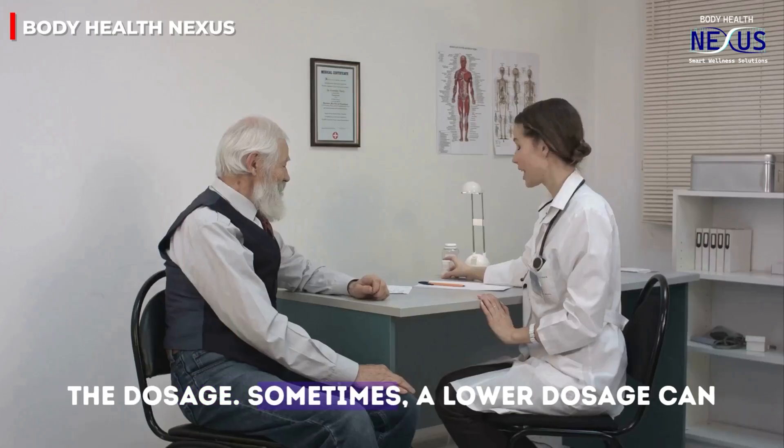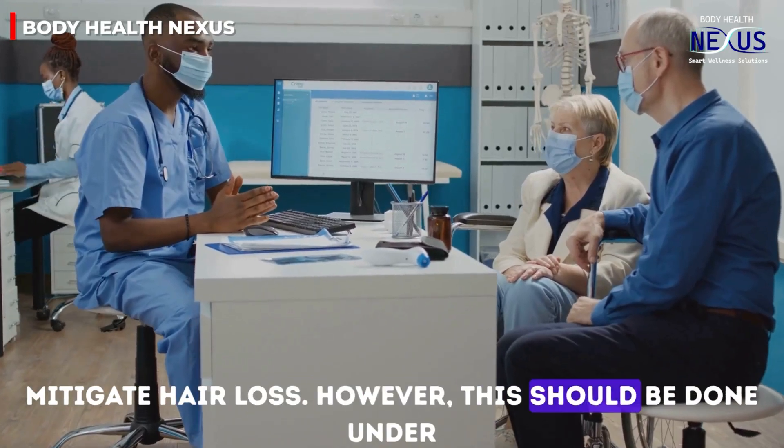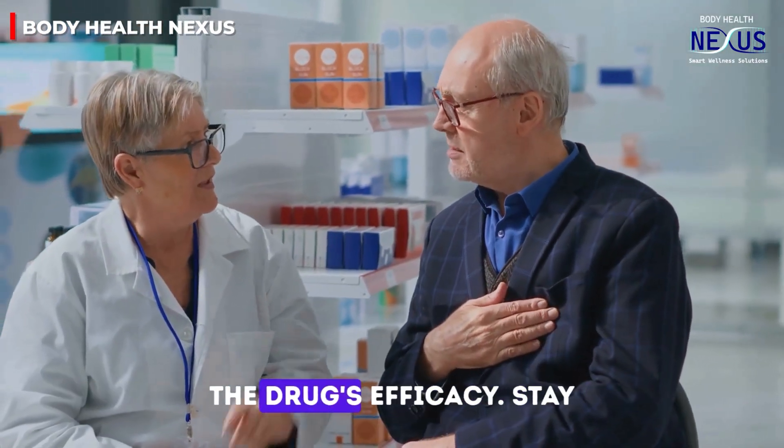Second, consider adjusting the dosage. Sometimes a lower dosage can mitigate hair loss; however, this should be done under medical supervision, as adjusting doses can affect the drug's efficacy.